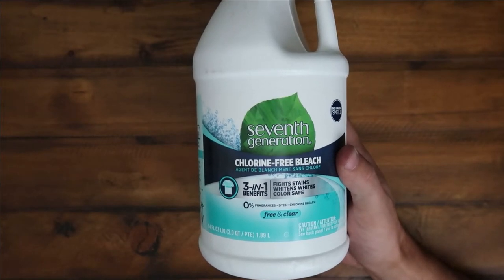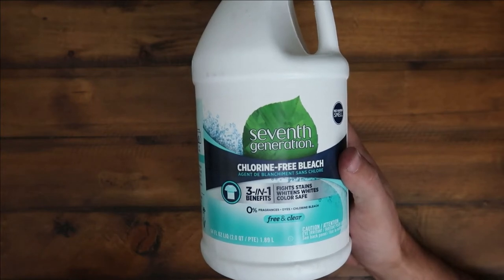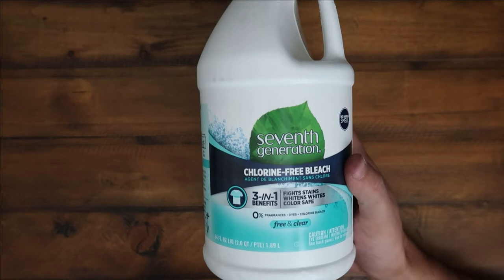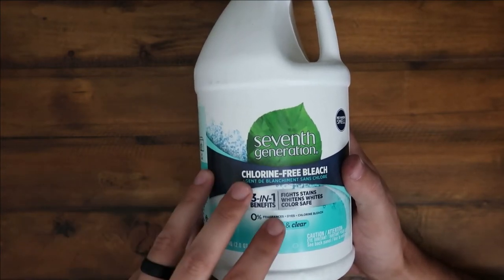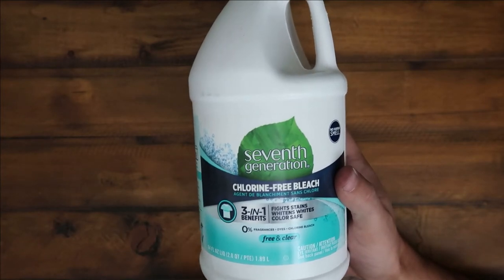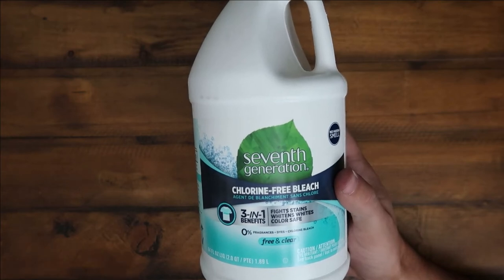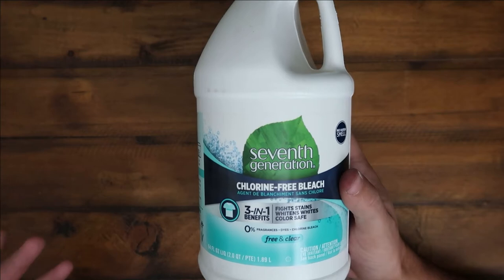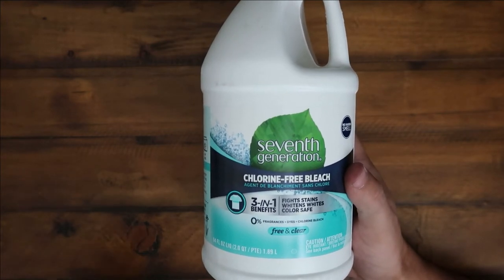Hey guys, CJ here with some Seventh Generation chlorine-free bleach. I'm a big fan of this one just because the scent of bleach is very, very strong normally. I get that people like it because you know you're cleaning, but this does not have that — this is a very subtle bleach. We love to use this specifically in our bathroom since all that stuff kind of wafts into our master bedroom, so if we clean late at night or do a deep clean during the day, you don't have that strong bleach smell.